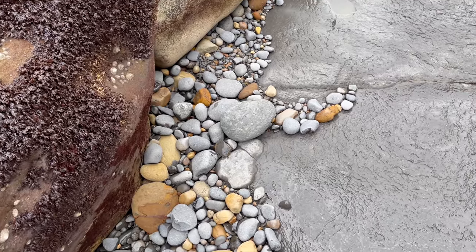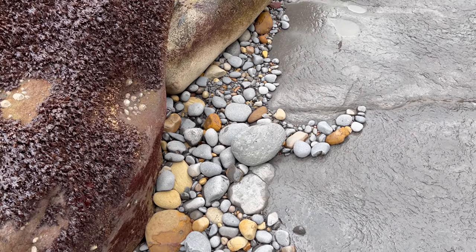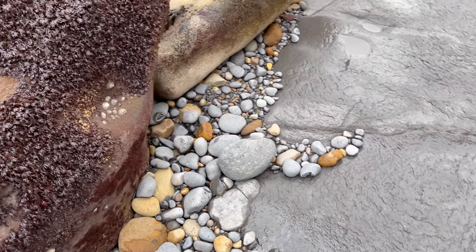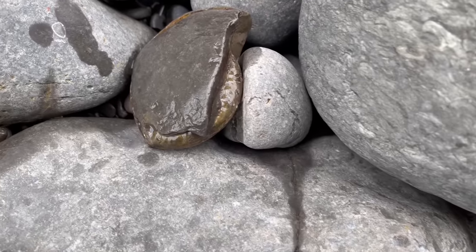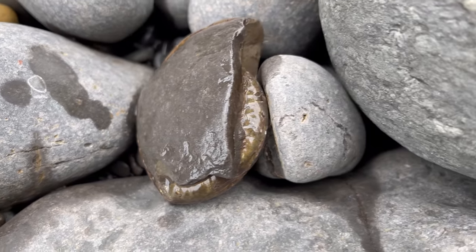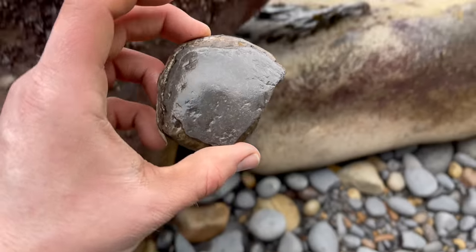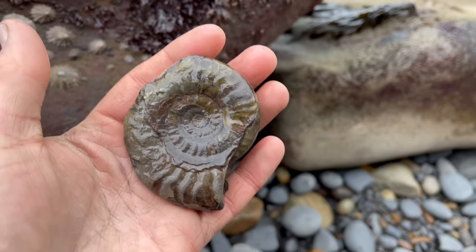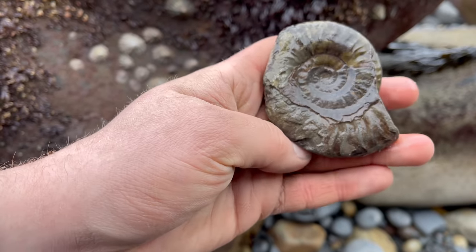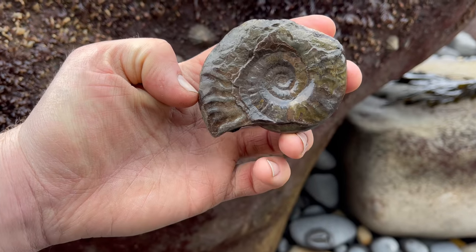I've spotted another lovely, potentially really nice ammonite. Can you see where this one is? This one is right there — I can see the golden edge. A moment of truth, and it's a perfect one. Lovely pyritised specimen, which makes it have the golden appearance. This species is a Grimoceros, which is relatively uncommon.